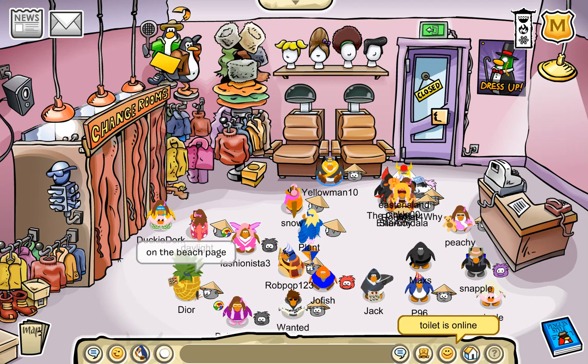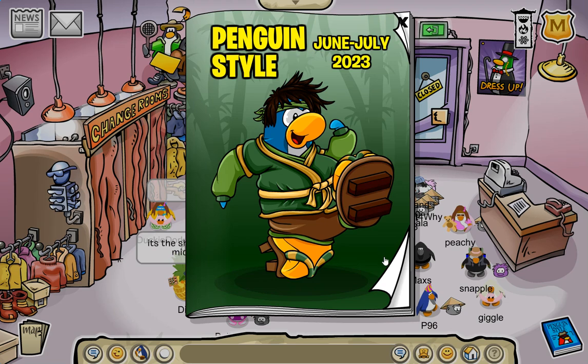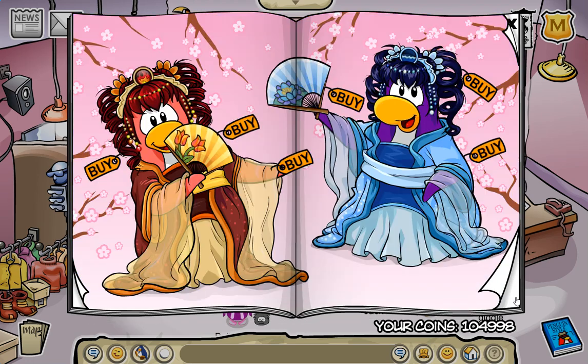Hello guys, welcome back to Club Penguin Journey. Today is July 8th of 2023, and we have the June/July Penguin Style. The Karjitsu section was meant to be in June, and it's now July — but that's just to clarify.